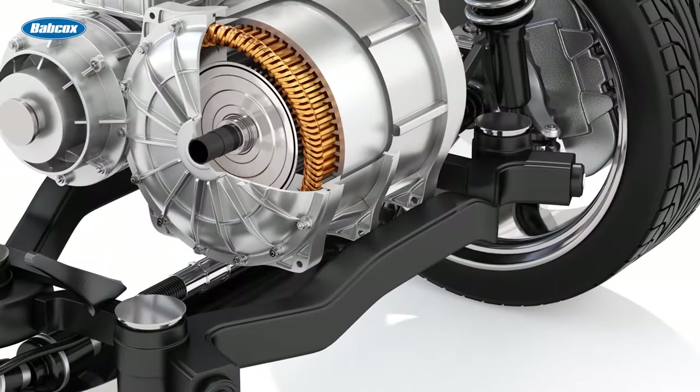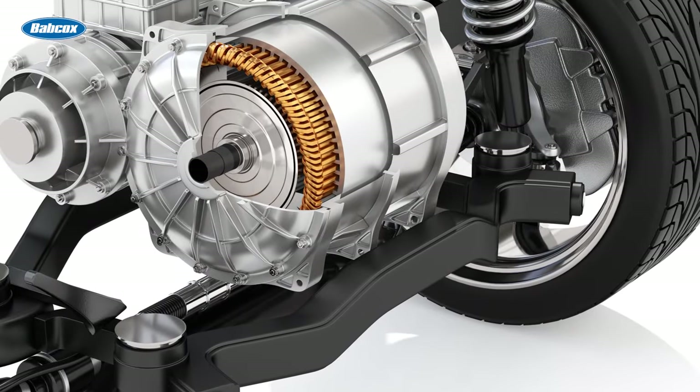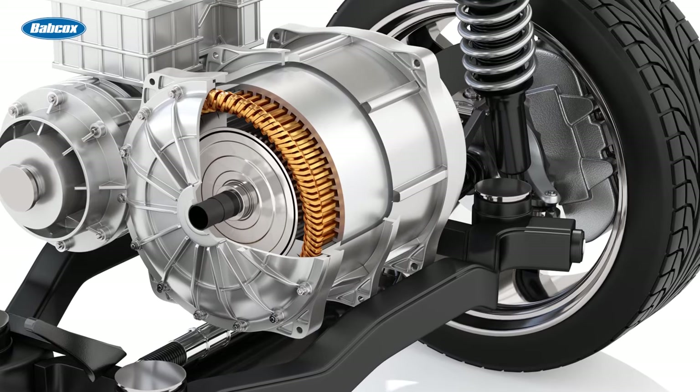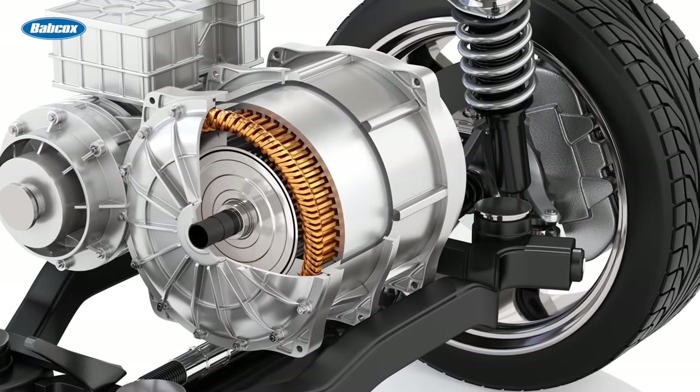At the heart of every electric vehicle is an electric motor, which is responsible for converting electrical energy into mechanical energy. Unlike traditional internal combustion engines found in conventional vehicles, electric motors produce zero emissions.